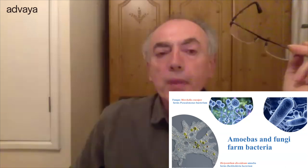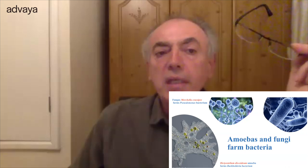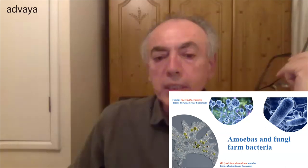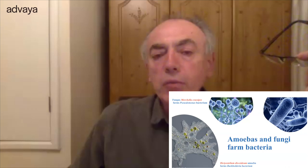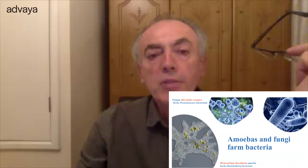Agriculture is not only present in the animal world among insects. Single-cell organisms like amoebas and fungi also farm bacteria. An amoeba called Dictyostelium farms one kind of bacterium called Burkholderia, and the fungus Morchella farms a different bacterium. You can see agriculture in the biosphere is widespread.